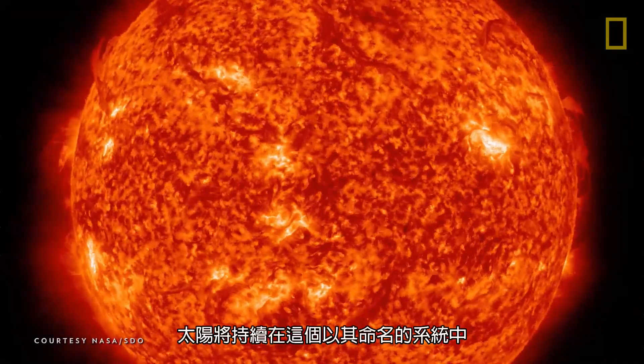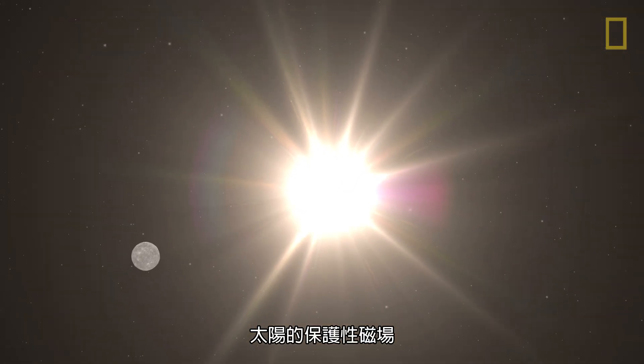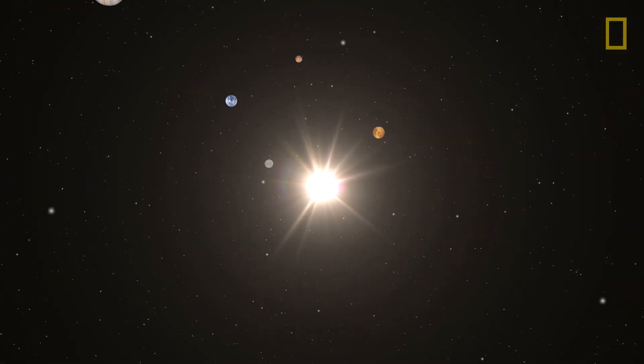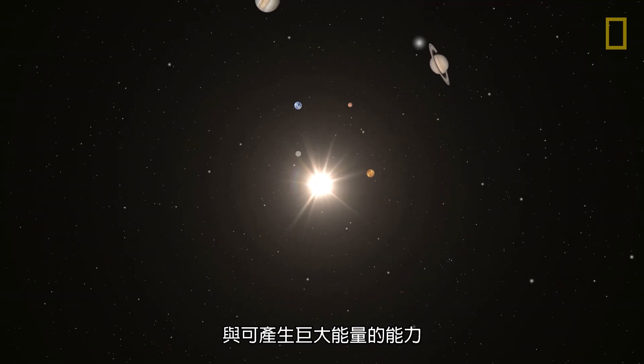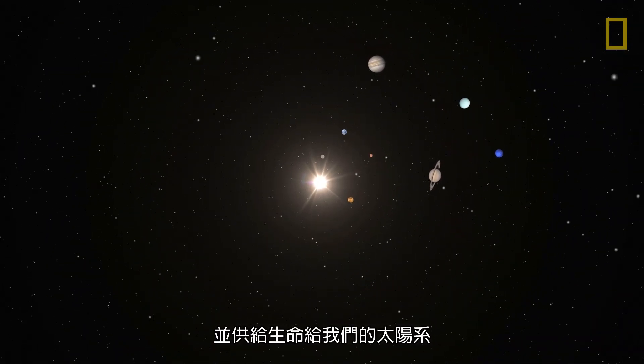In the meantime, the Sun will continue to play a critical role in the system that bears its name. The Sun's protective magnetic field, tremendous gravitational pull, and ability to create vast amounts of energy will protect, contain, and give life to our solar system.